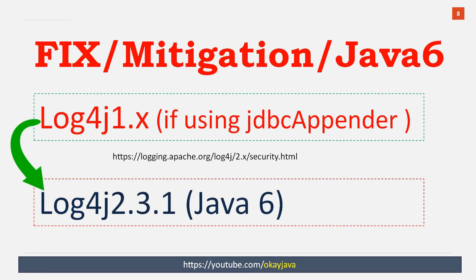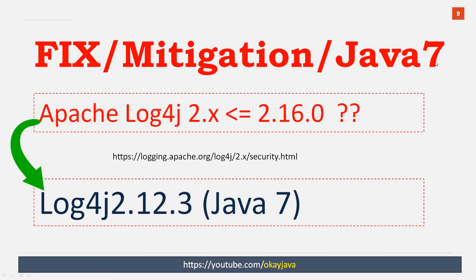Now it's time to talk about the fixes and mitigations. If you are using log4j 1.x, it is safe as long as you are not using JDBC Appender. If you are using JDBC Appender in log4j 1.2x, then it's vulnerable — you have to migrate to log4j 2.3.1, which works very well on Java 6. If you are using log4j 1.x with JDBC Appender, you have to switch to log4j 2.3.1. If you are using Java 7, you have to switch to log4j 2.12.3, which is the release for Java 7.